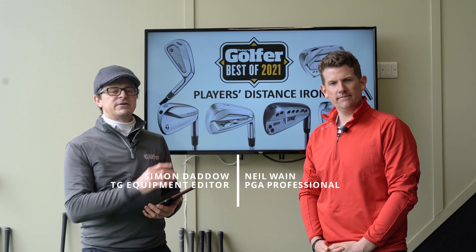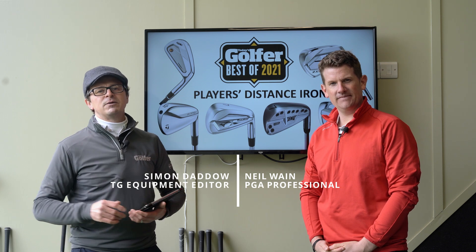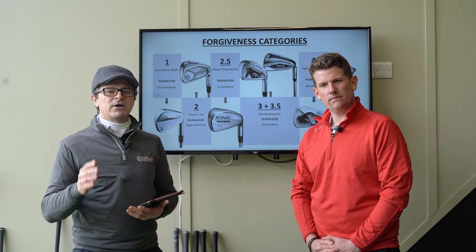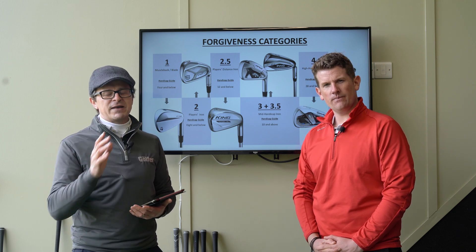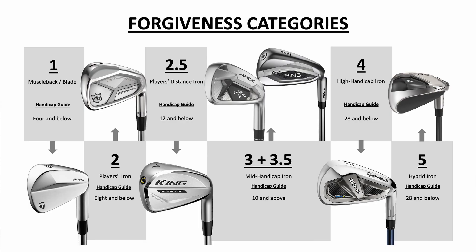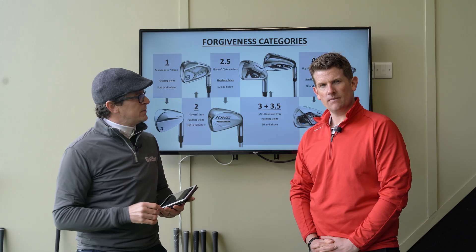We're here at Keele Golf Centre with TG Test Pro Neil Wayne. Over the last eight weeks we've been hitting all of the new products that hit the market in 2021, and we're now in a position to tell you about our best players distance irons of the year. Before we get started, let us tell you about which irons fit into this category. We use a forgiveness category scale from one to five — a blade is number one, a hybrid is number five, and everything else fits in between.